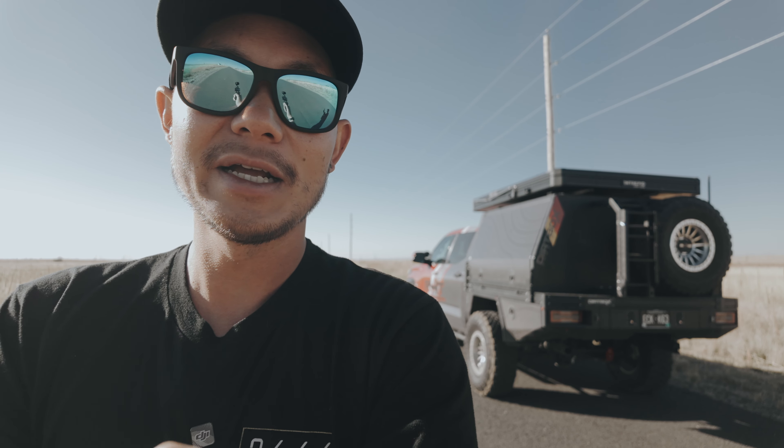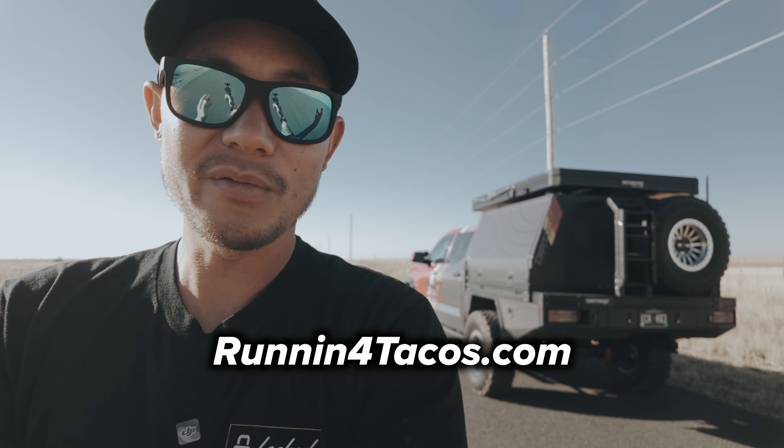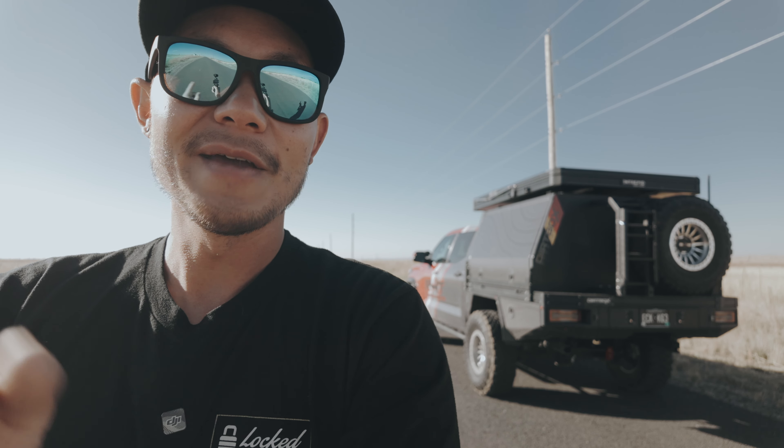Be on the lookout for when we drop that. We will have the link to the intake down in the description if you want to check it out and install it on your own Tundra. Sign up for our newsletter on our website and let us know that you have a Tundra so we only send you Tundra-related stuff. Subscribe to our channel and let us know what you want to see — we really want to make videos that you guys actually want to watch. That's going to be it for this video and we'll see you guys next time.